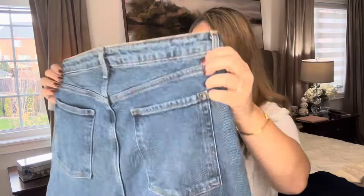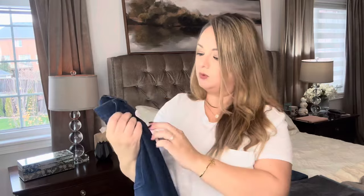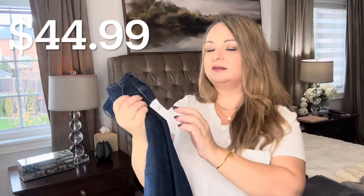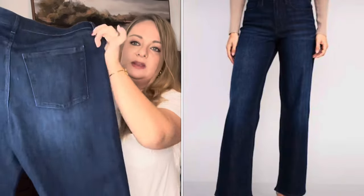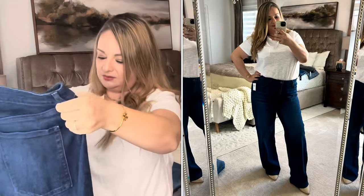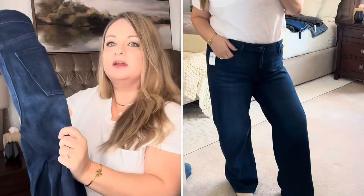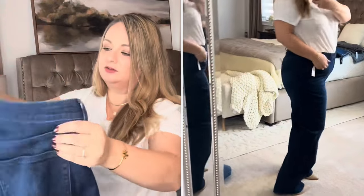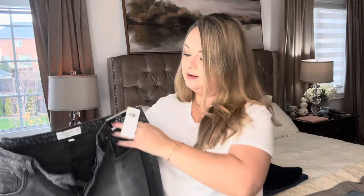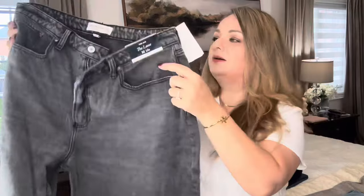Another pair from Old Navy — also size 14, dark wash. I'm not crazy about the material; the quality isn't the best. It's very stretchy and comfortable, but that's a no for me.